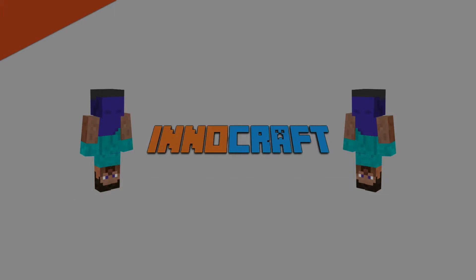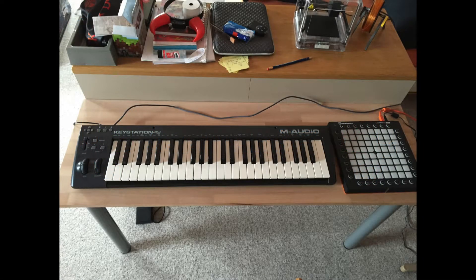Hey everybody, this is Inusdiv here and today I'm going to announce something I'm going to do on this channel in the near future. As you've probably seen in my last studio tour, I now have two new devices on the left of my desk, which are the M-Audio Keystation 49 as well as the Novation Launchpad Pro.